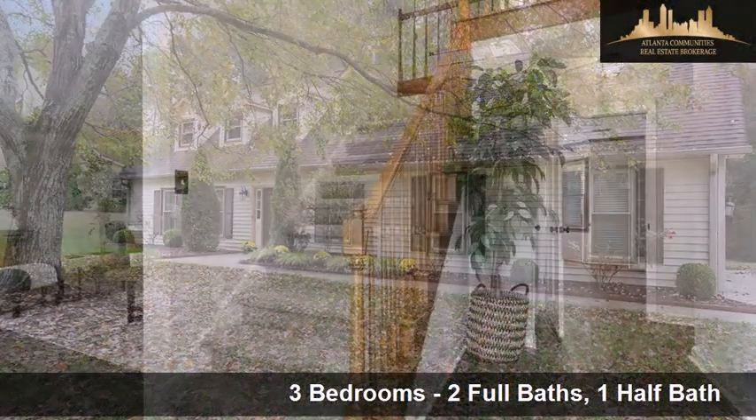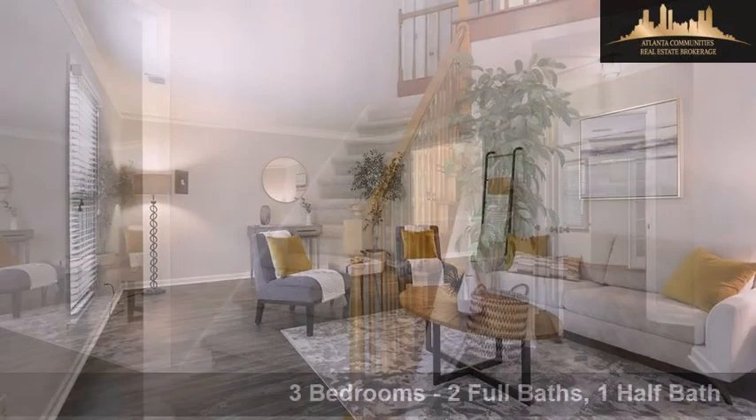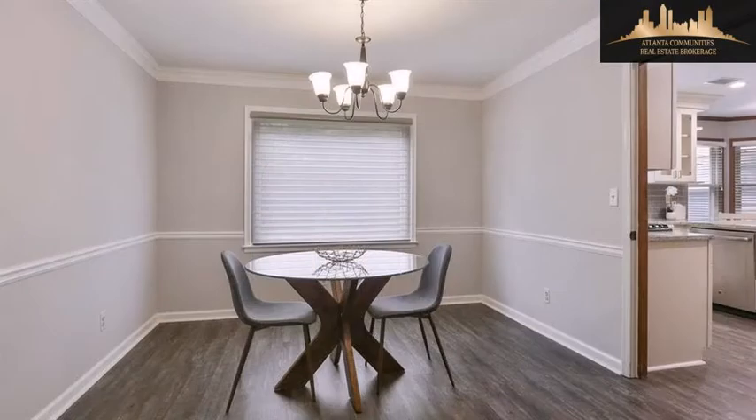Interior features of this property include a separate laundry room, walk-in closets, a fireplace, an eat-in kitchen, natural stone countertops, natural gas heat, a family room, and a kitchen island.